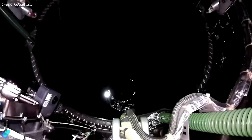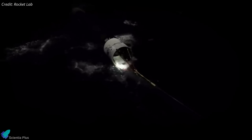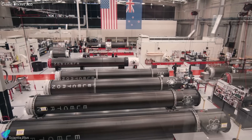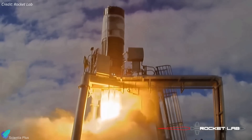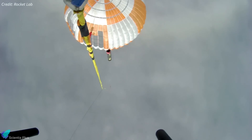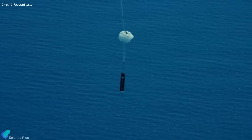Stage separation occurred two minutes and 30 seconds after liftoff, and the booster returned to Earth under a parachute and performed a soft splashdown in the Pacific Ocean. A recovery vessel retrieved the booster from the ocean for transport back to Rocket Lab's production facility in Auckland to determine if boosters that do splashdown can be reused. If that is the case, the company will no longer need to perform mid-air recoveries of boosters using a helicopter, a method they unsuccessfully attempted in two launches last year.